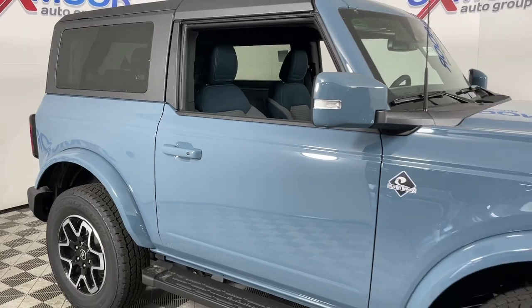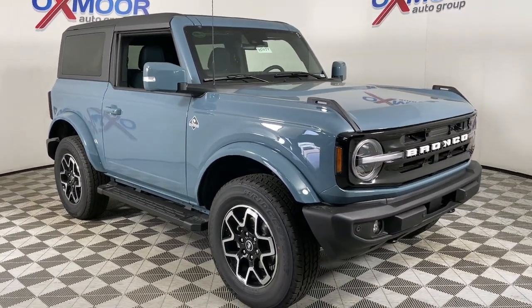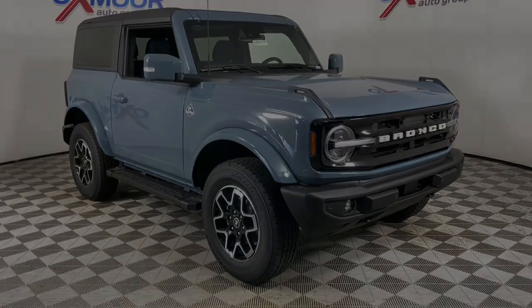Blend seamlessly in this stylish Bronco. See for yourself when you take it out for a test drive. Our professional staff looks forward to giving you excellent service.